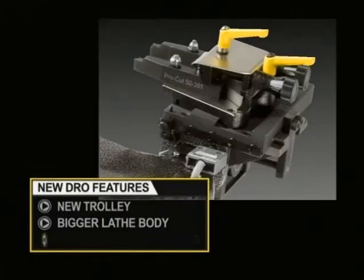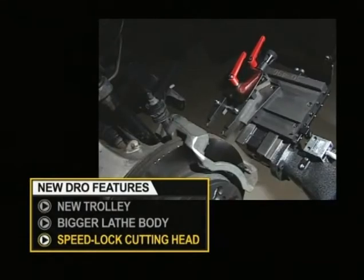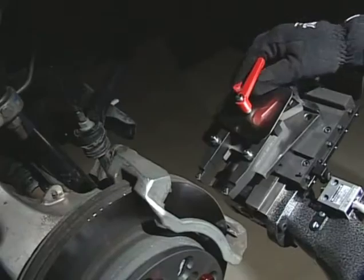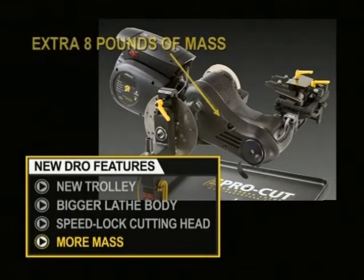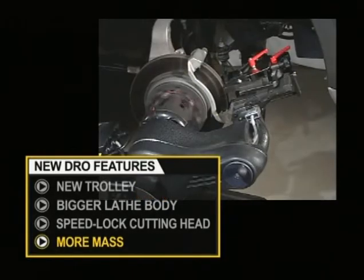With the introduction of the PFM 9.2 with Speedlock cutting head, we've really taken it a step forward by eliminating the need to use any tools other than your hands during the operation of the lathe. The Speedlock makes it a one-handed operation. The 9.2's sleek body hides an extra eight pounds of mass, which gives dampening and stability that rivals the heaviest bench lathe.